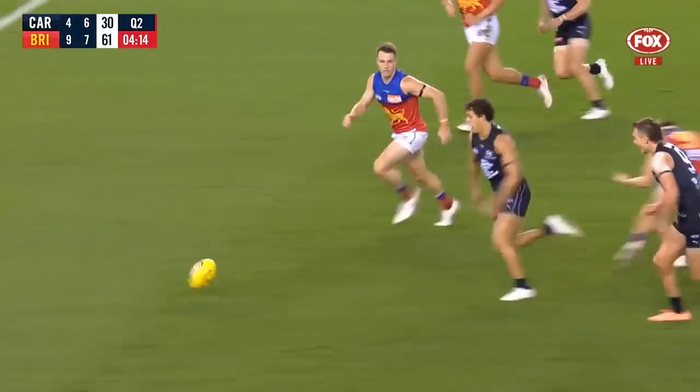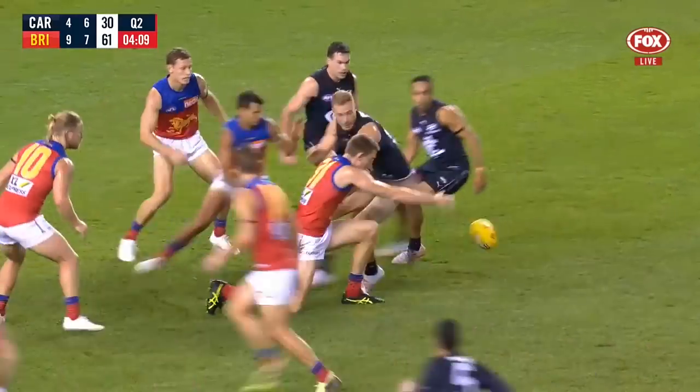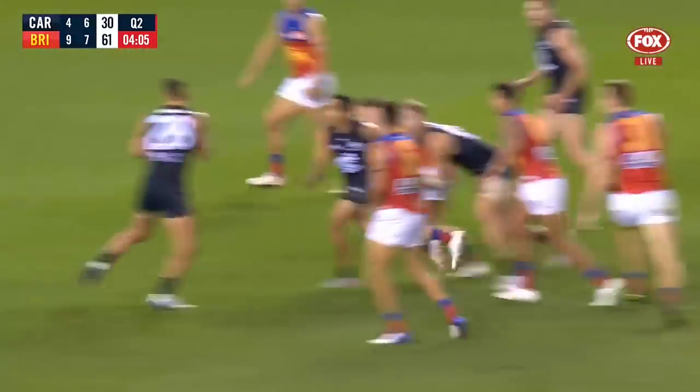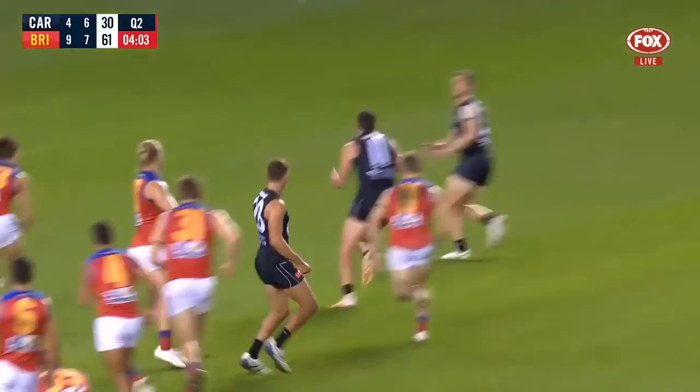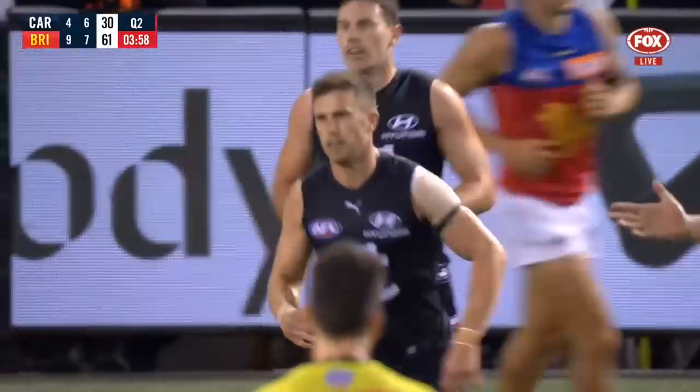Red alert's going off left, right and centre in the David Teague coach's box. Hammered inside, they need Mackay. Couldn't pluck it with one hand, best tries to get it out. Cunningham, got his arms free, lift it out. Murphy — massive moment and delivers on cue.